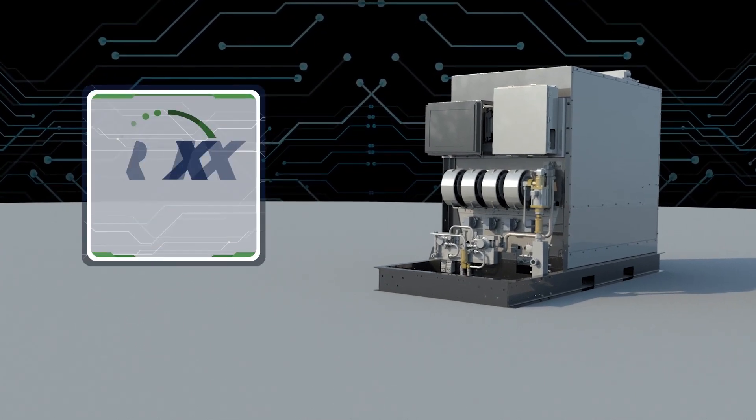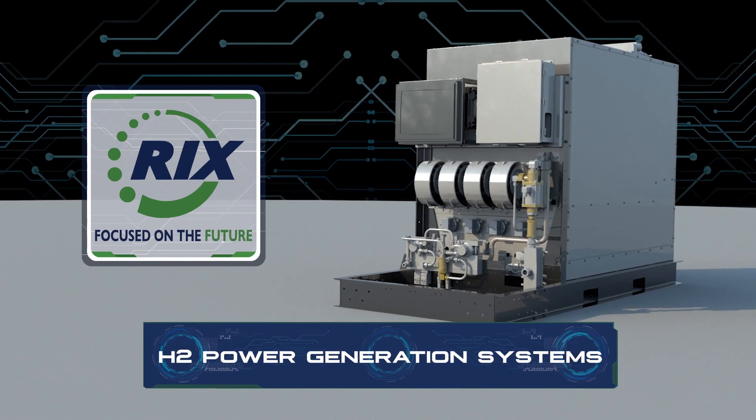For more information about Ricks Industries H2 power generation systems, please contact us.